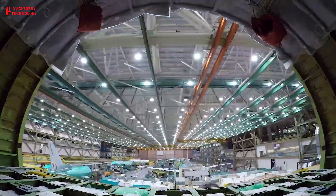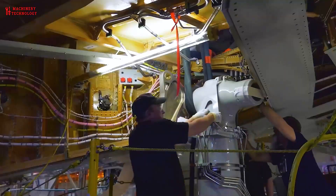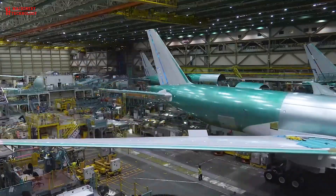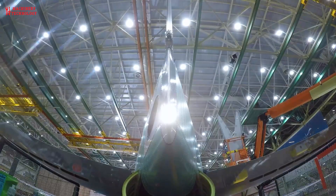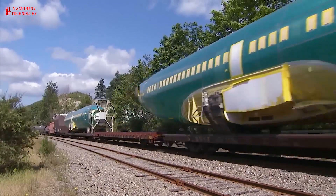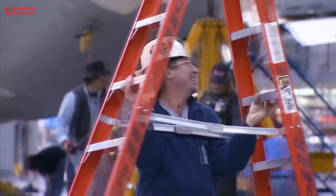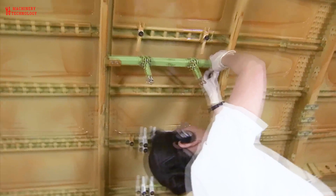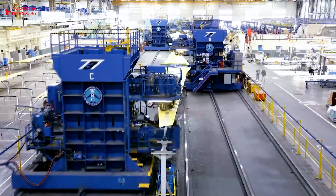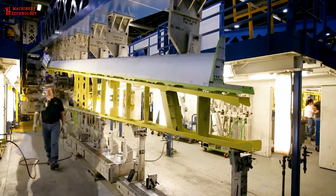Days 1-3: The first three days of the airplane construction process do not typically include the wings at all, with crews instead focusing on assembling the fuselage. Boeing makes use of fuselages and passenger cabins that are made at its assembly plant in Wichita and then shipped for assembly in Seattle. This points to another key part of the airplane creation process: it's very much a piecemeal operation. Different components of an aircraft such as a Boeing 737 are built in different locations and brought together for assembly later.